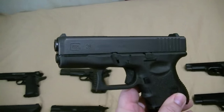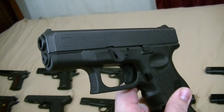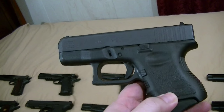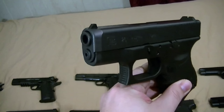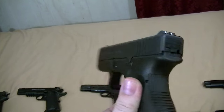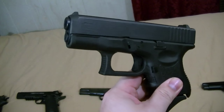Got the Glock 26. Good thing about it is it'll take any of the larger model 9mm magazines — the 19 and 17 — and of course the 33-round mag as well, which looks kind of ridiculous on this gun. Got a little Pierce extension on the baseplate. Nice little carry gun, not quite small enough for pocket carry but great for inside-the-waistband carry — it won't print as bad because of the shorter grip.